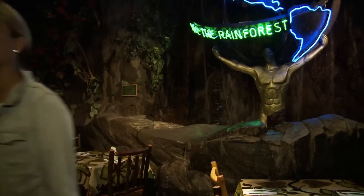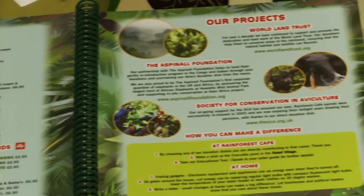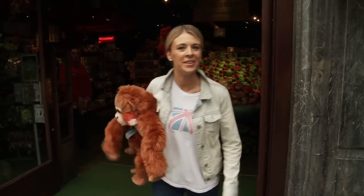It's as ethical as it is appealing and saving the rainforest has never tasted so good. Perfect for big and small kids alike, it's a really fun and lively alternative for a meal, and you can even pick up a furry friend to take home with you.